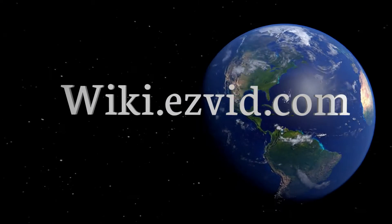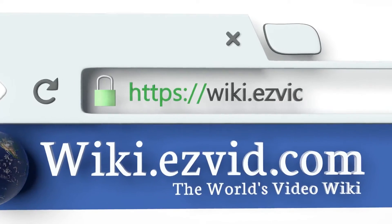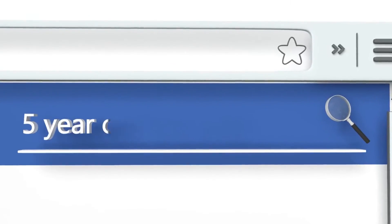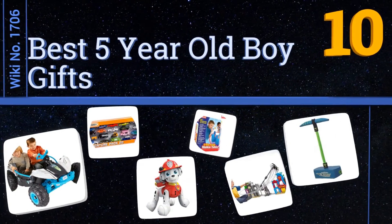wiki.easyvid.com. Search EasyVid Wiki before you decide. EasyVid presents the 10 best 5-year-old boy gifts. Let's get started with the list.